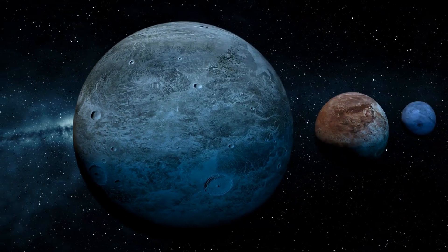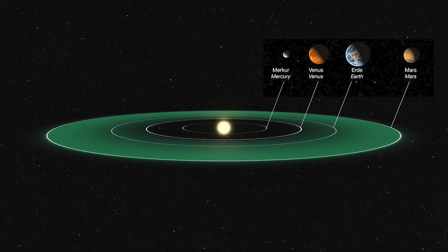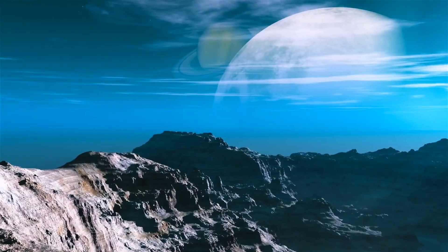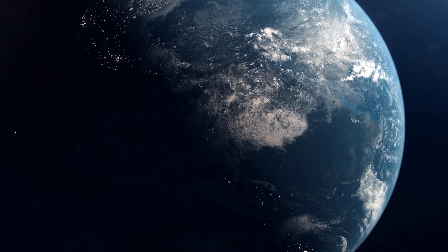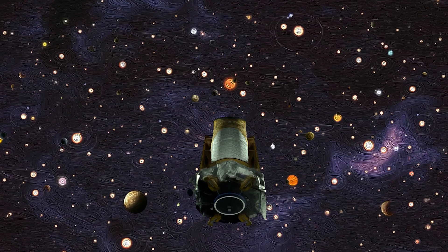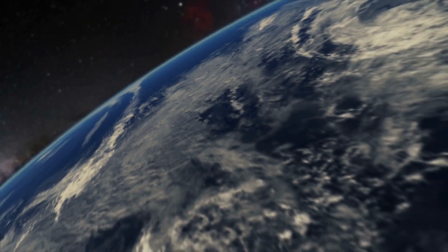Small planets are common. In the habitable zone of their parent stars, where water might pool on the planet's surface, 20–50% of the stars in the sky are expected to have minor, potentially rocky planets similar in size to Earth. This finding comes from the most recent examinations of Kepler's observations. Earth-sized worlds are abundant in our galaxy, as Kepler has demonstrated.